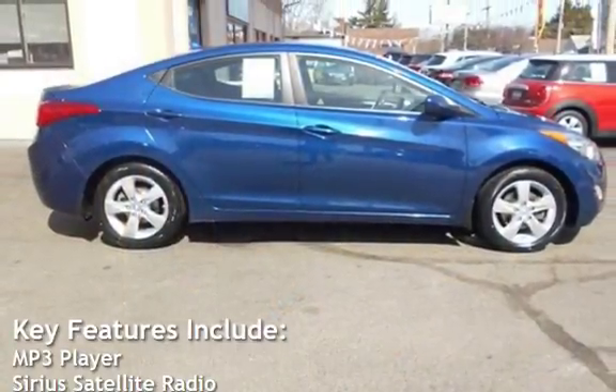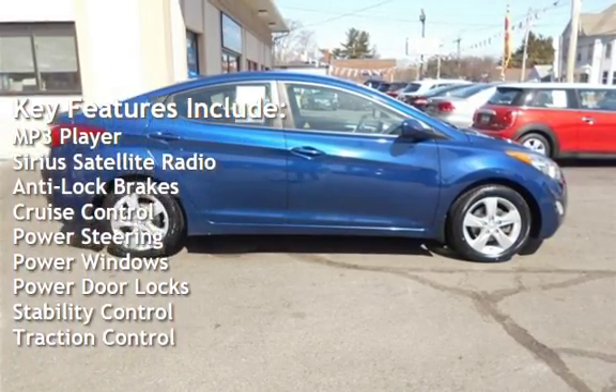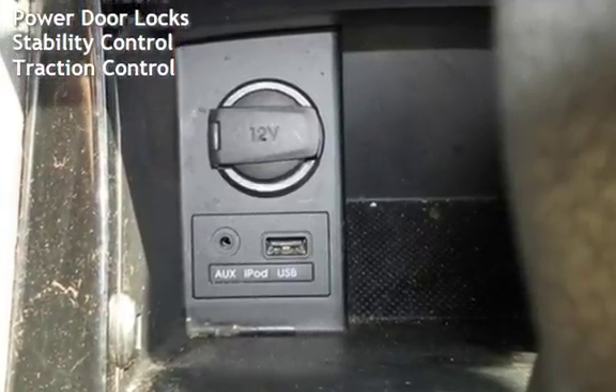Key features include: MP3 player, Sirius satellite radio, anti-lock brakes, cruise control, power steering, power windows, power door locks, stability control, and traction control.